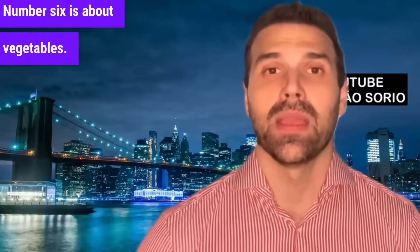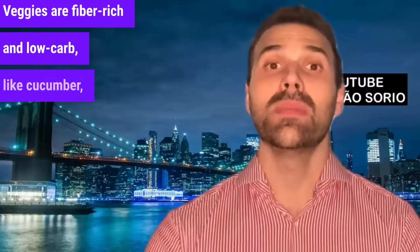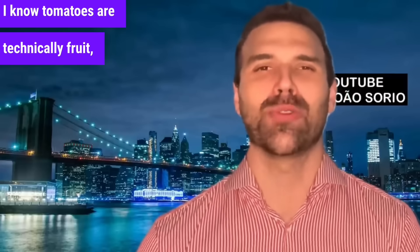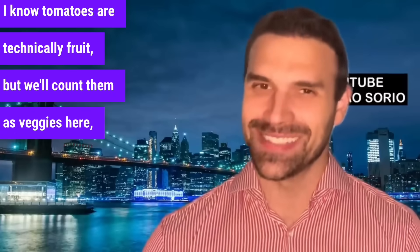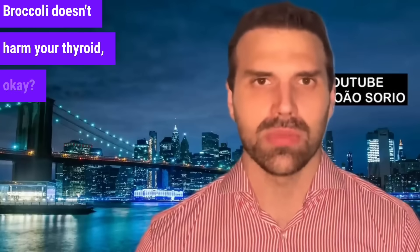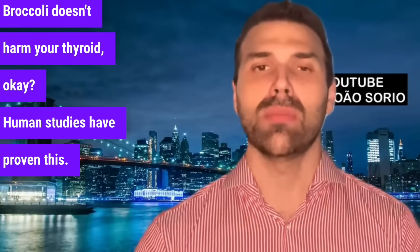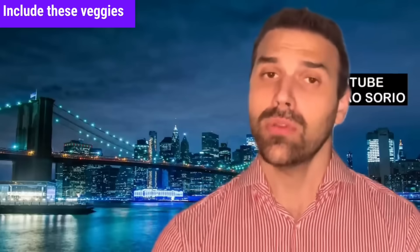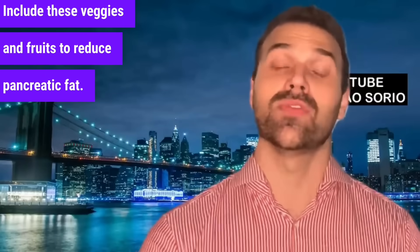Number six is about vegetables. Veggies are fiber-rich and low-carb — great options include cucumber, radish, kale, lettuce, tomato, onions, cauliflower, broccoli, and spinach. Broccoli does not harm your thyroid; human studies have proven this. As a thyroid expert, I can assure you: eat broccoli freely. It's healthy and boosts metabolism. Include these vegetables and fruits to help reduce pancreatic fat.